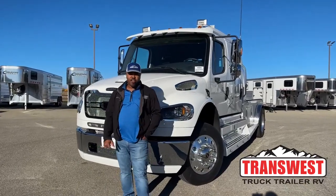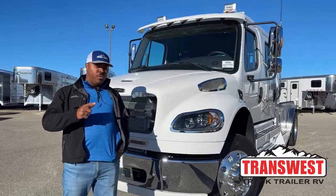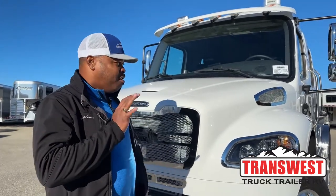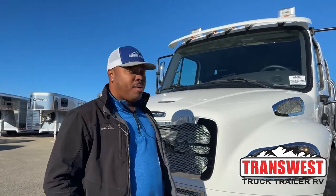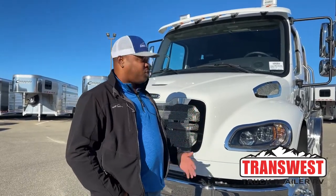Welcome to Transwest Truck Trailer RV here in Federal, Colorado. We are going to show you this M2 106 Summit Hauler version — it is a 2022. This is one of the three last M2 106s we're going to do in the 2022 models, and this one is currently on the market. We're going to show you some of the features on this unit, why the Summit Hauler, why Freightliner, and some of the cool things about owning a truck like this.